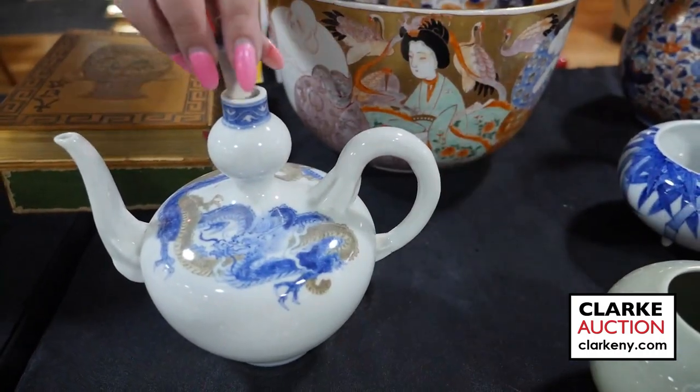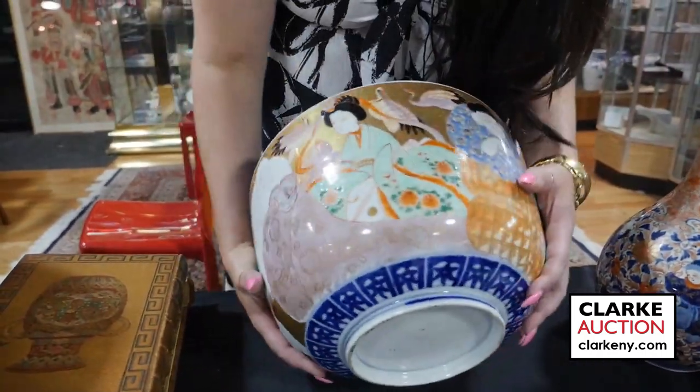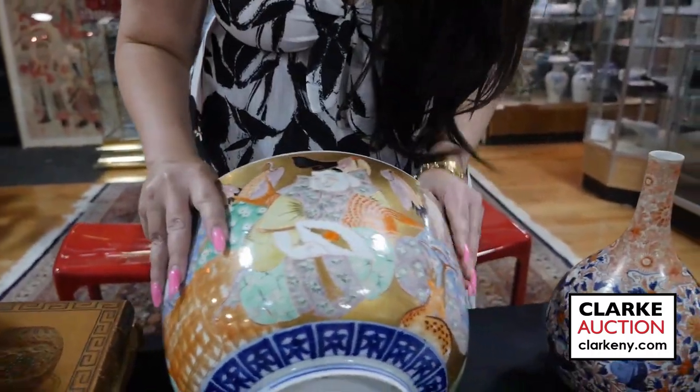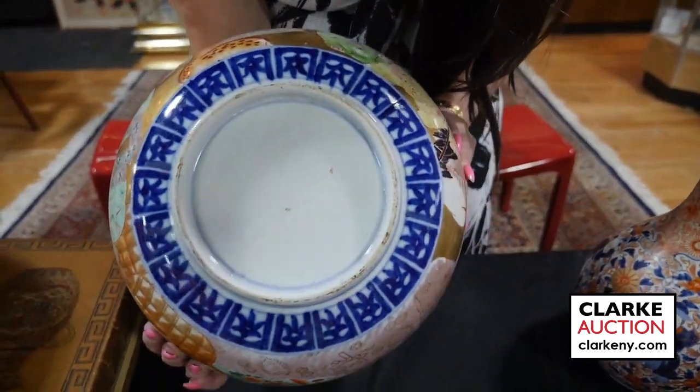Here is a large Japanese Satsuma bowl. You can see the floral decoration to the interior and immortals to the exterior — really quite nice, beautifully depicted with a gold ground. And you can see the underside as well.